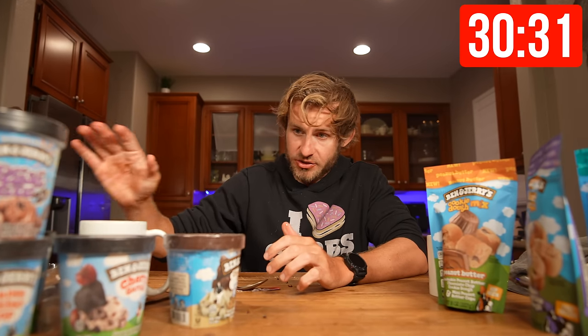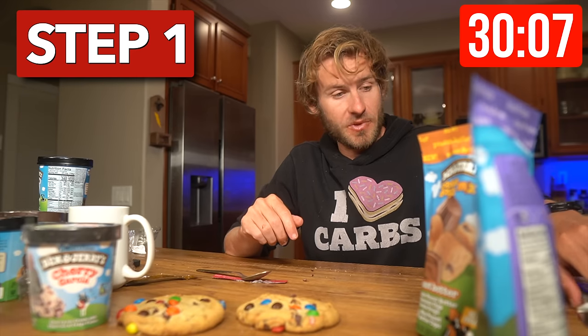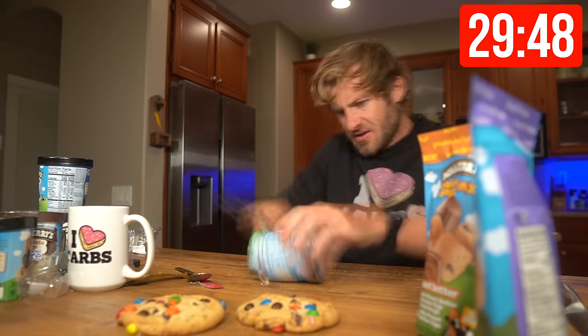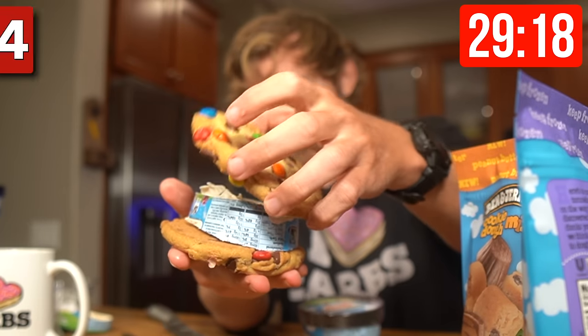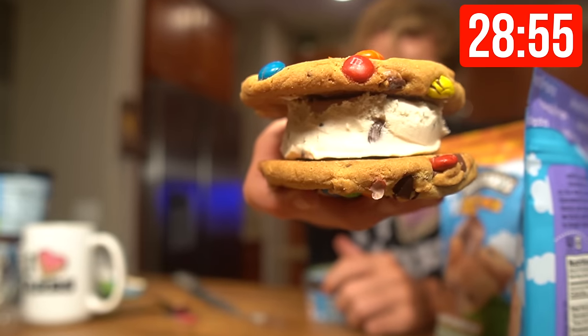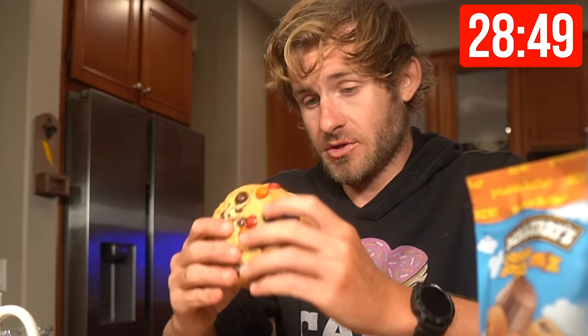Chocolate fudge brownie is down. Next, I've got to try something I saw on social media. Step one: take two M&M cookies — we all know M&M cookies are absolutely sensational. Step two: cut a pint of ice cream. Step three: place it just like that. Step four: do that. Step five: figure out how to get it off. And there you go — you have yourselves a Ben & Jerry's M&M cookie ice cream sandwich. That is going to get a W.